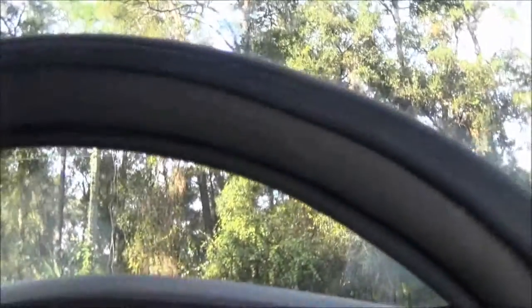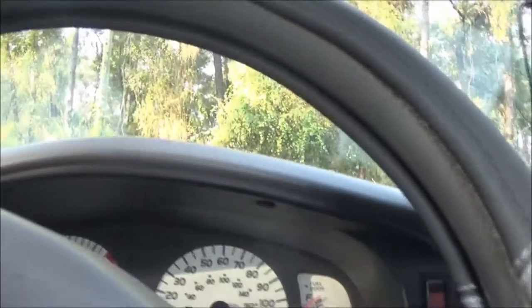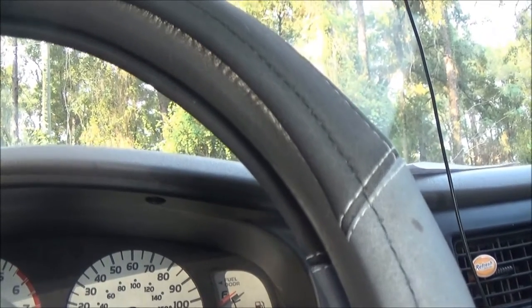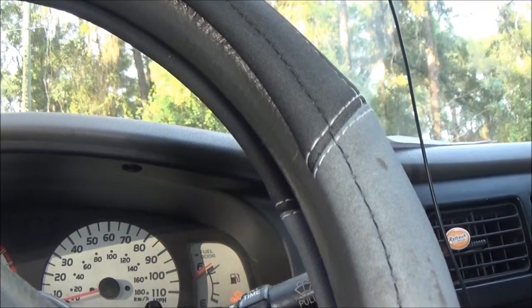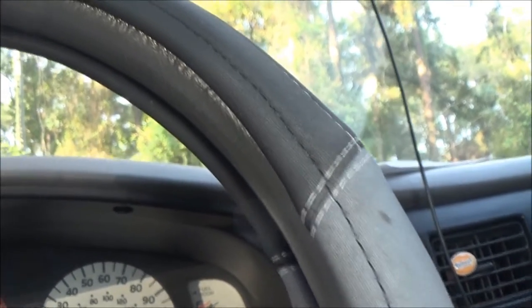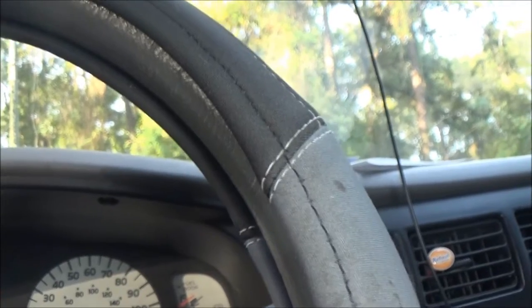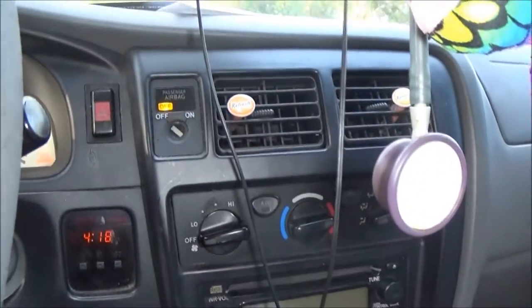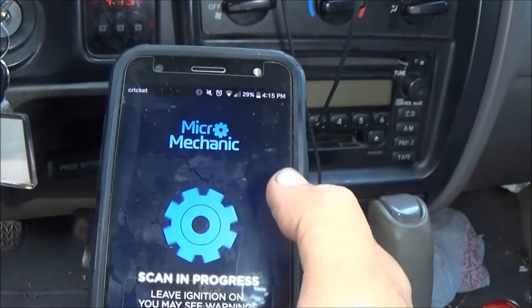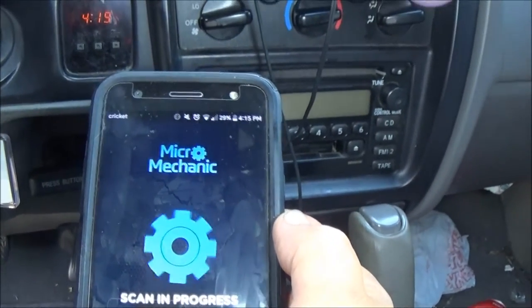It says turn the key on, and apparently you can shut the check engine light off with this thing as well. We've already got the app downloaded. In your device settings, be sure Bluetooth is turned on — we've done that. Open the app and follow the prompts to use Micro Mechanic — there's usually a connect device option. It timed out; let's try this again. It says it's pairing. Start scan.